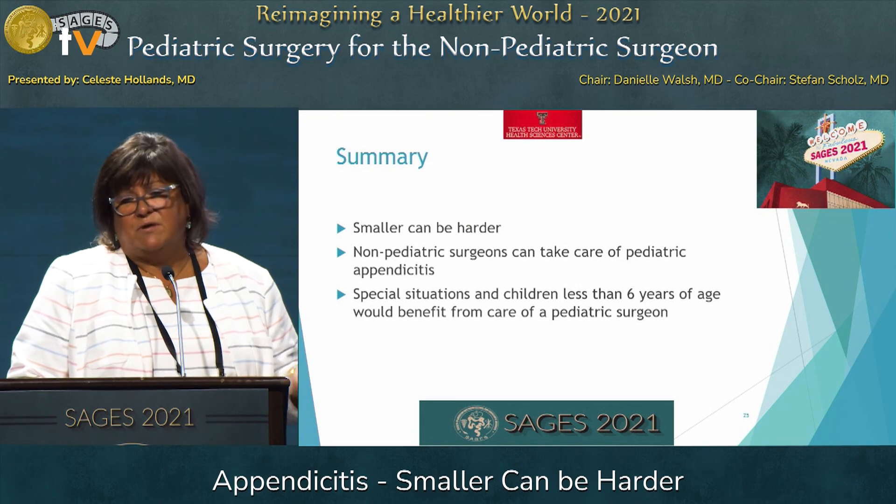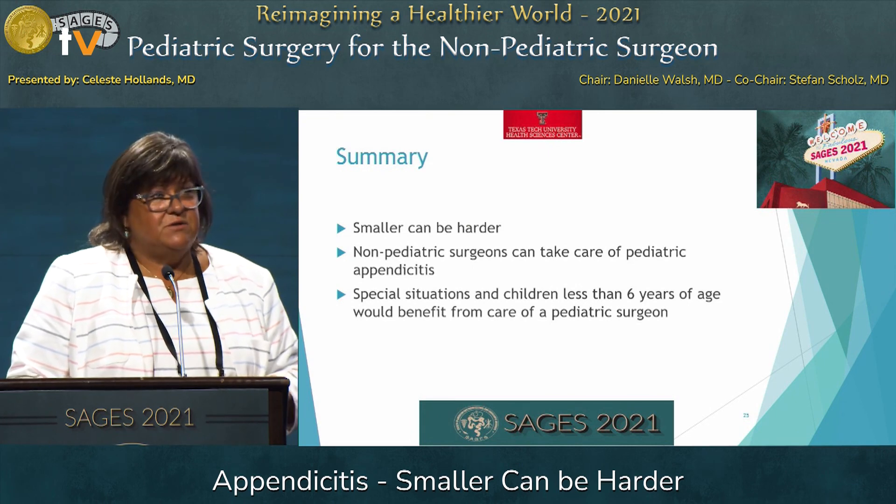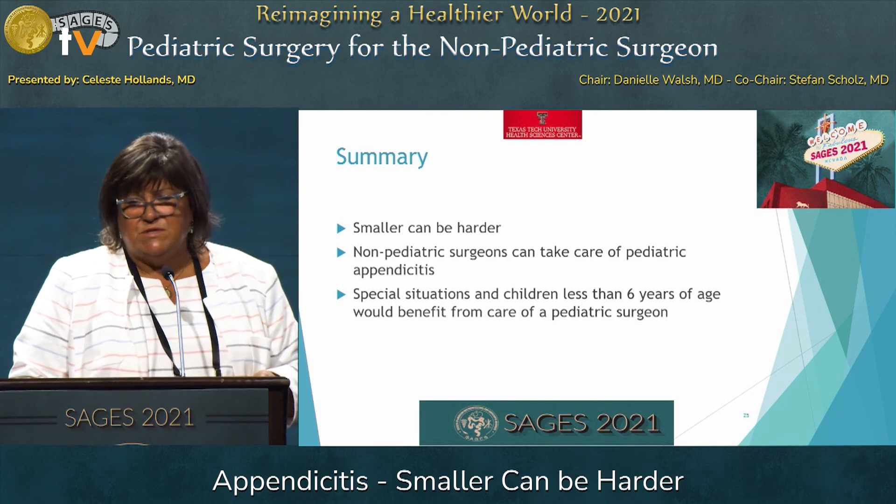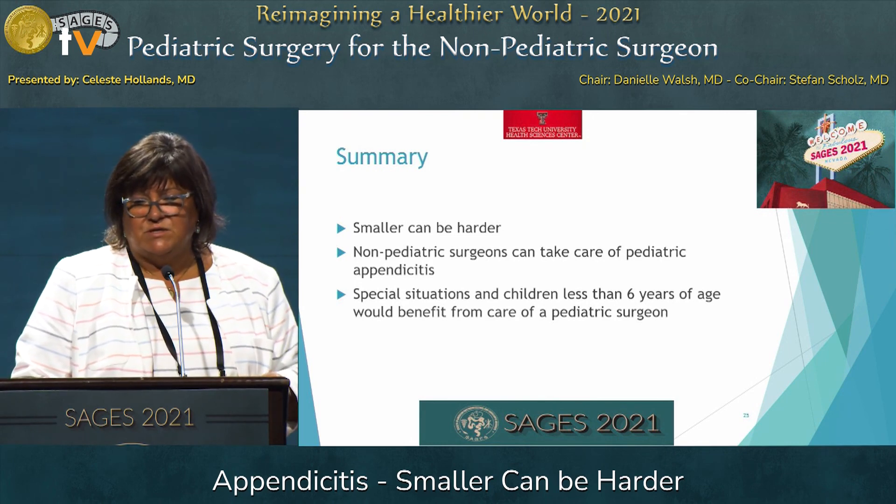In summary: smaller can be harder. Non-pediatric surgeons can certainly take care of pediatric appendicitis, but there are special situations in children less than six years of age that would benefit from the care of a pediatric surgeon. Thank you.